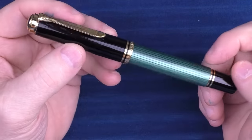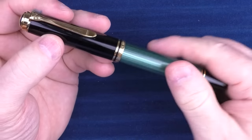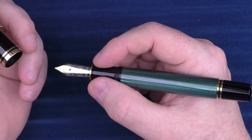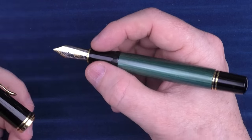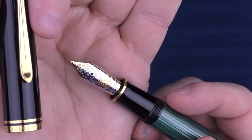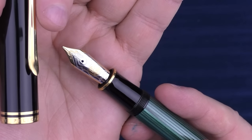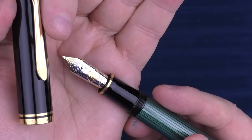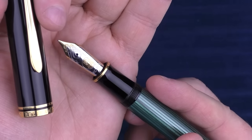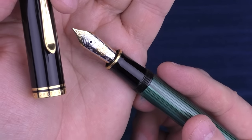Next up, we have the Pelikan M1000. I think it has a nice classic, almost vintage look in a modern pen. I love the size — you'll see that as a theme in most of these pens; I do care for larger pens. I really like the M1000 nib. I will say they don't perform equal to their letter size — this is a fine, but it writes more like a broad or double broad. So be very careful about the nib size you get because they are significantly different from a fine on many other pens.